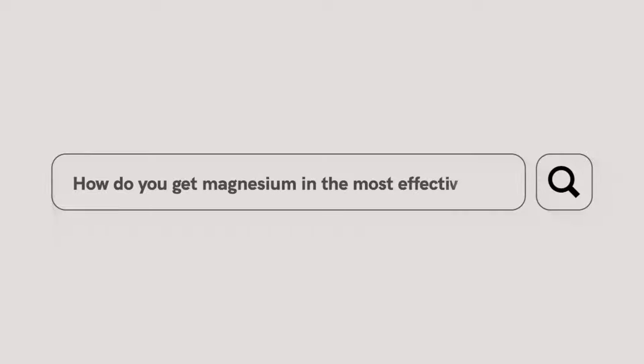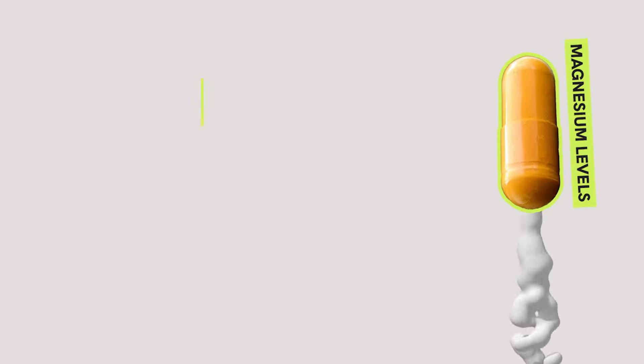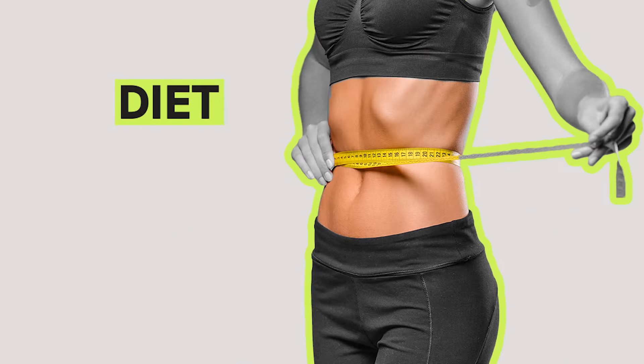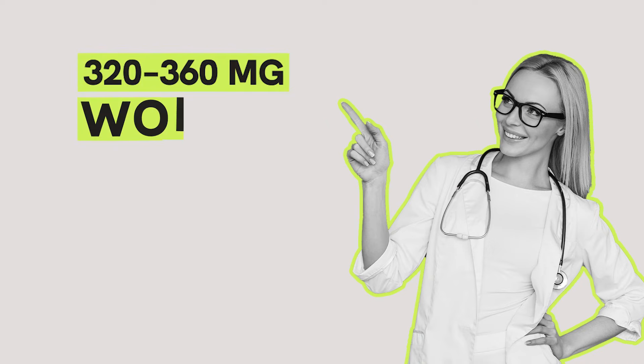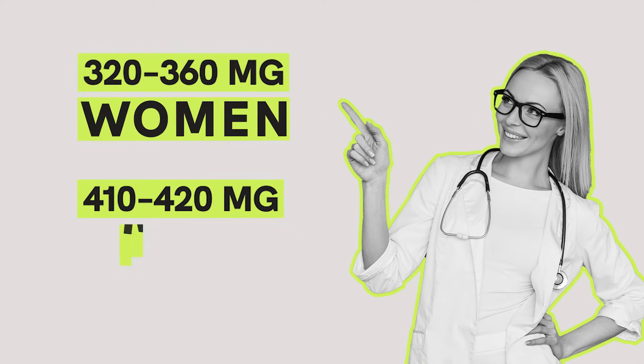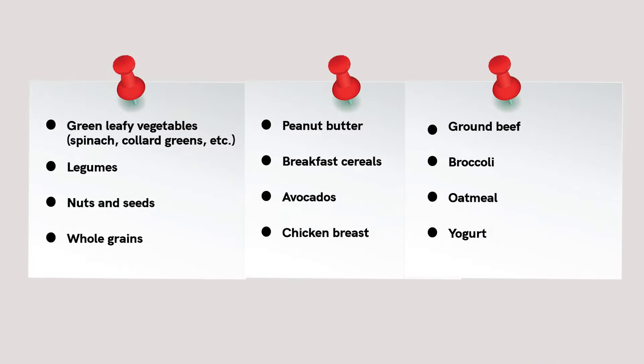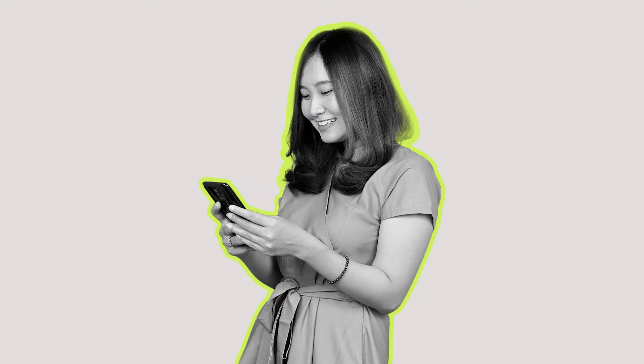So how do you get magnesium in the most effective way? You can increase your low magnesium levels with supplements, but you can also do it naturally through diet. The recommended daily amount of magnesium is 320 to 360 milligrams for women and 410 to 420 milligrams for men. You can see foods that are an excellent source of magnesium on screen — why not take a screenshot and save it for the future?